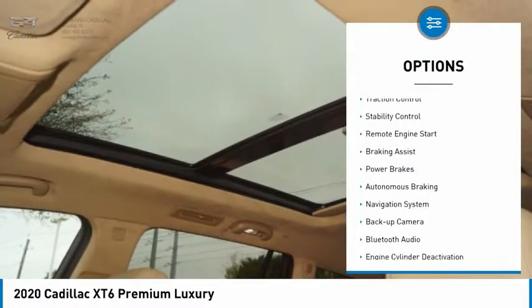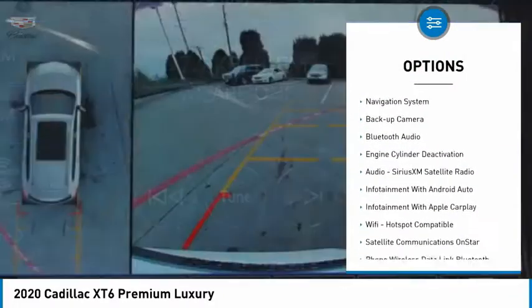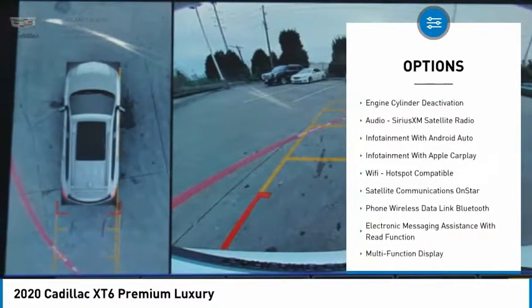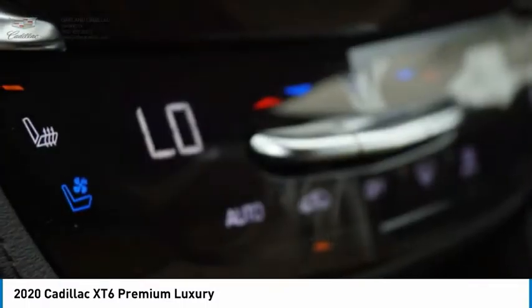Power windows with safety reverse, roof rails, traction control, stability control, remote engine start, braking assist, power brakes, autonomous braking, navigation system, backup camera.